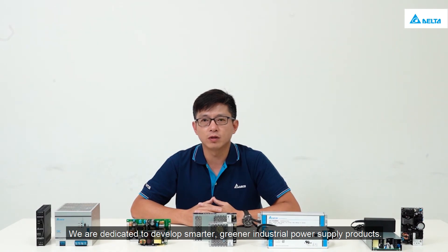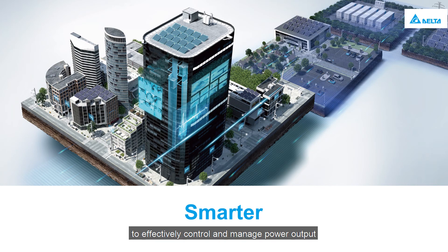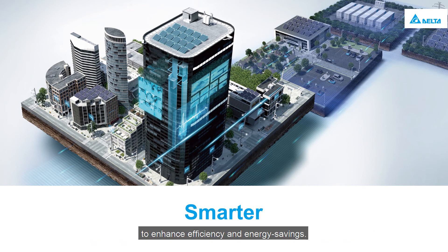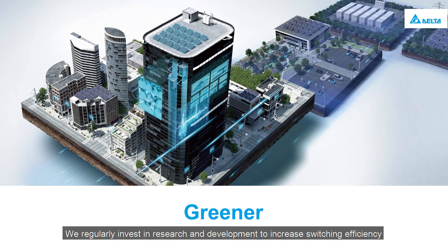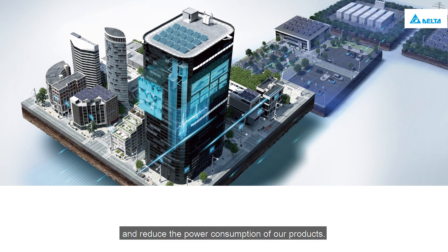We are dedicated to developing smarter, greener industrial power supply products. Our power supplies are designed with a remote communication function to effectively control and manage power output and provide real-time power supply status. The smart regulation function enables precise control of the power supply to enhance efficiency and energy savings. With the commitment to environmental friendliness, we regularly invest in research and development to increase switching efficiency and reduce the power consumption of our products.